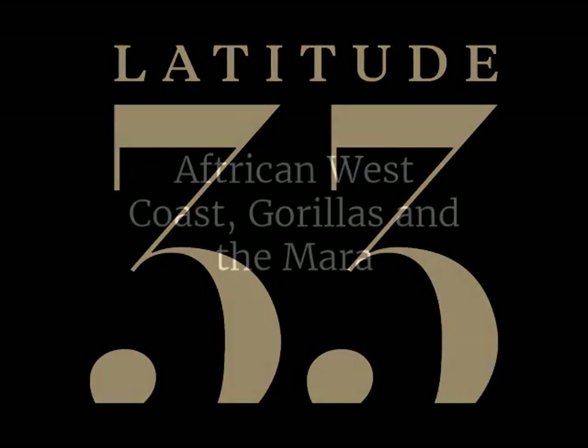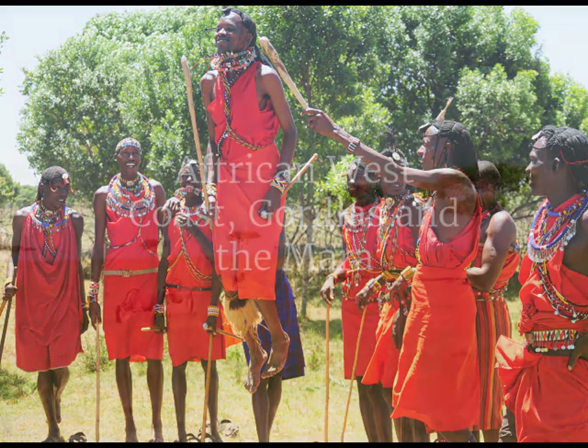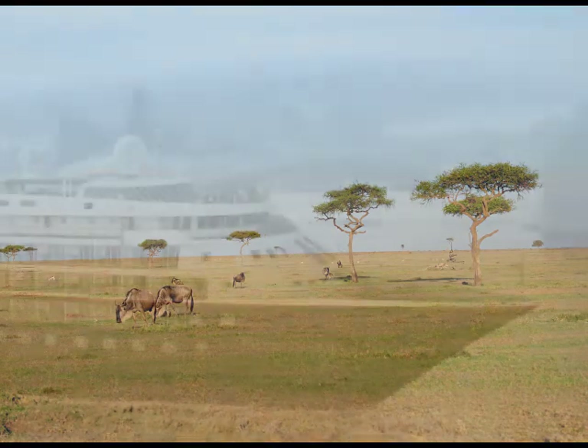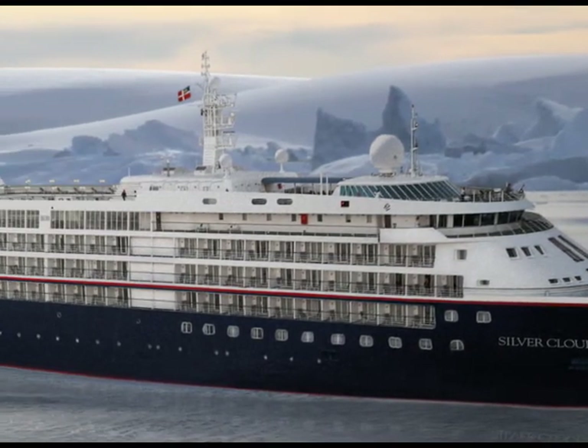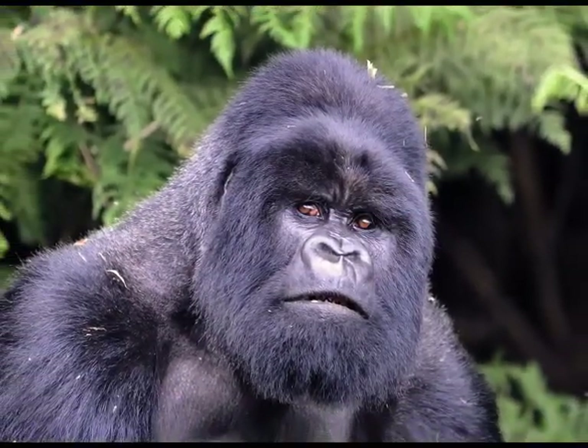Join us in March 2019 for a 32-night cruise tour set to tantalise your sense of adventure by exploring Africa's west coast on board the revitalised Silver Cloud Expedition, coming face-to-face with silverback gorillas and drifting over the Maasai Mara.